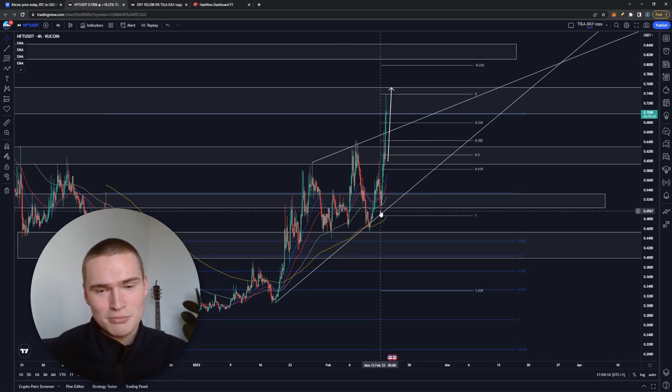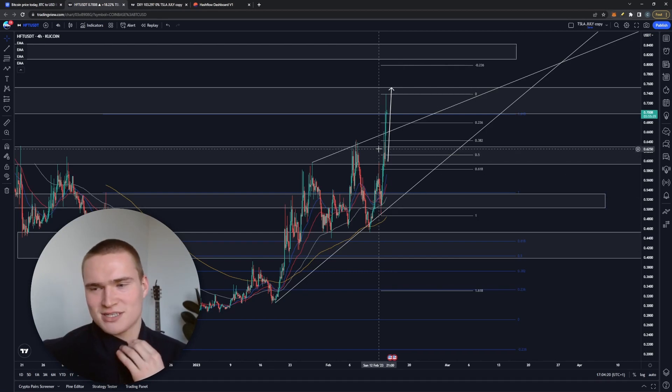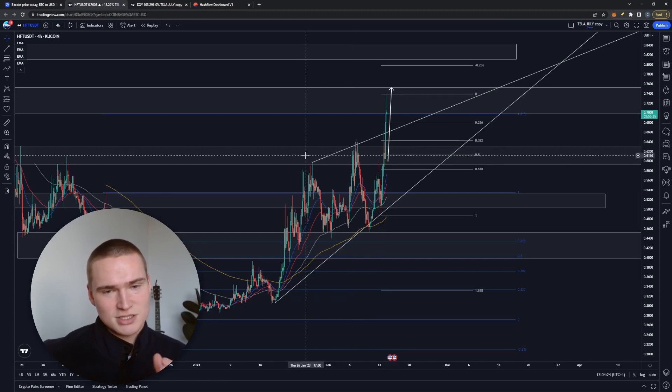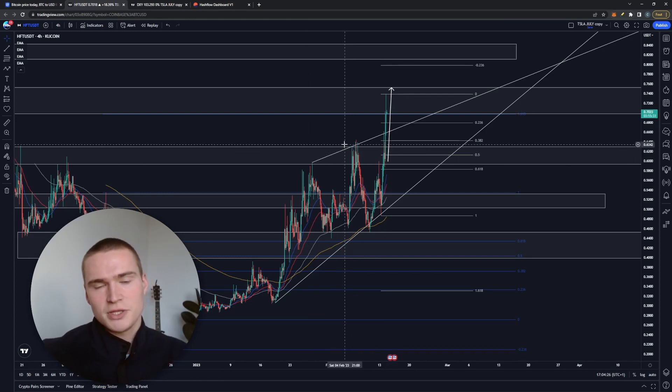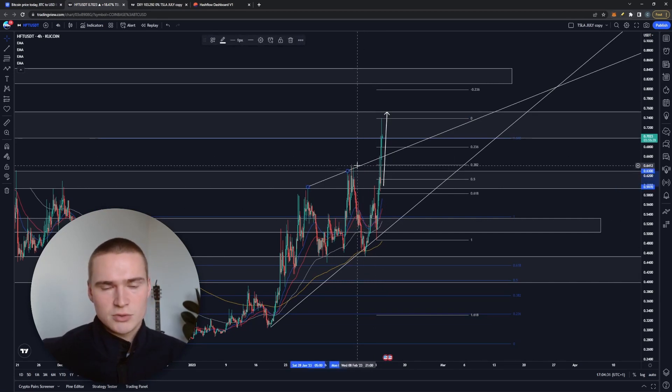Basically since Monday we started with a lot of bullish momentum, first finding resistance at this resistance level around 63 cents, which was our main resistance level for the last couple of weeks. But today we broke above that and also broke above this trend line — I know it's a very unconventional way of drawing a trend line.